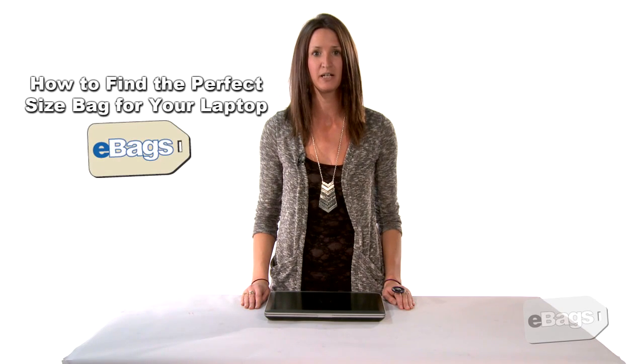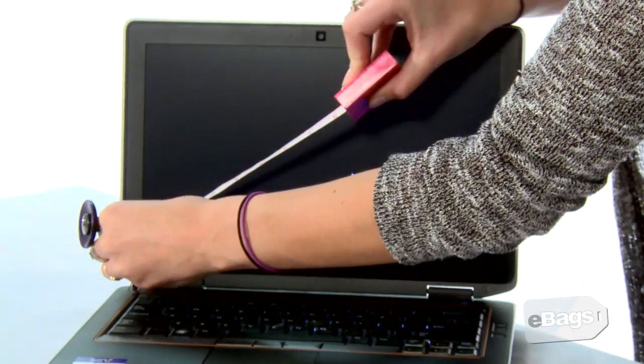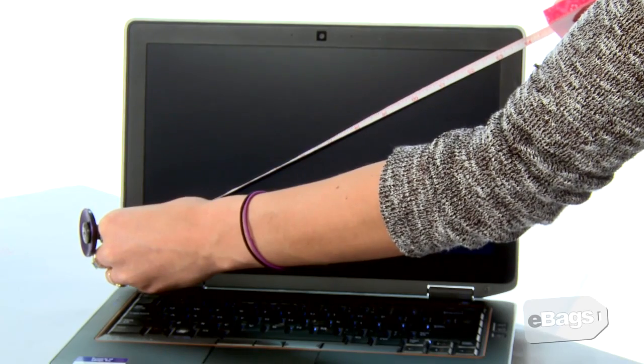Hi, I'm April and I'll be your expert guide to finding the perfect size bag for your laptop. Many customers and manufacturers quote laptop screen size when referring to the size of a laptop. These measurements refer to the size of the screen in inches measured diagonally from corner to corner.